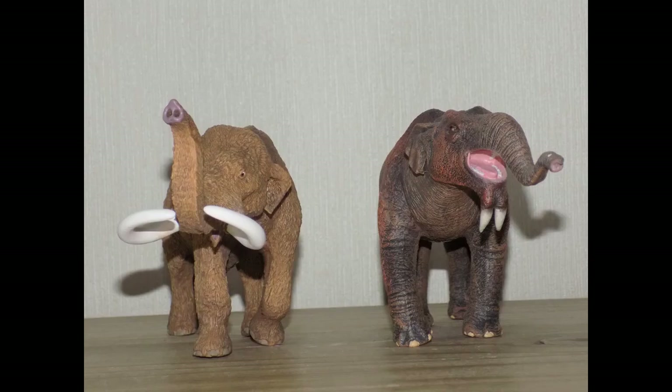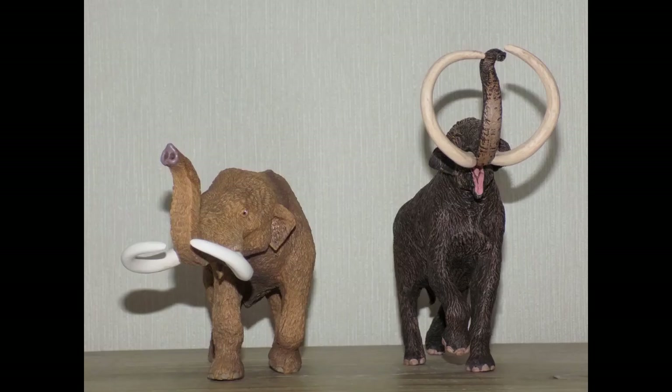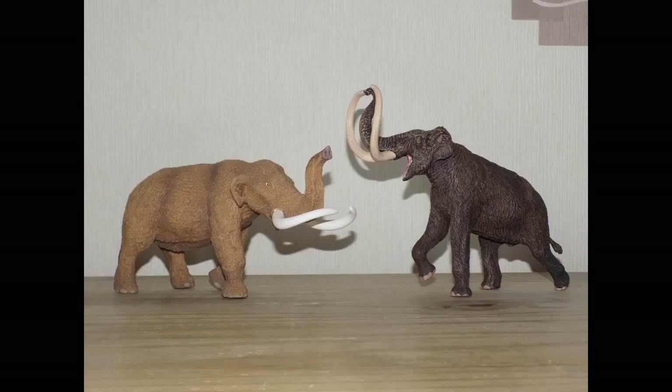Next up is the CollectA Deinotherium. Deinotherium was four meters tall and 13 feet for males, females were 3.5 meters and 11.5 feet, while the American Mastodon was 5.7 meters. I have a hunch that Deinotherium was a lot bigger than the mastodon, however as you can see the two figures are roughly the same size. Here he is with the Eo Fauna Scientific Research Steppe Mammoth, which we previously reviewed on this channel. The Steppe Mammoth was a lot bigger than the American Mastodon, and you may also notice that the mastodon's tusks are clean while the Steppe Mammoth's are weathered — these two look fantastic together.